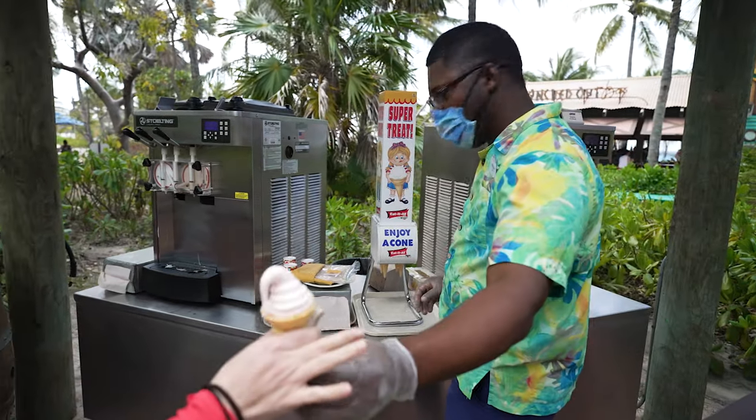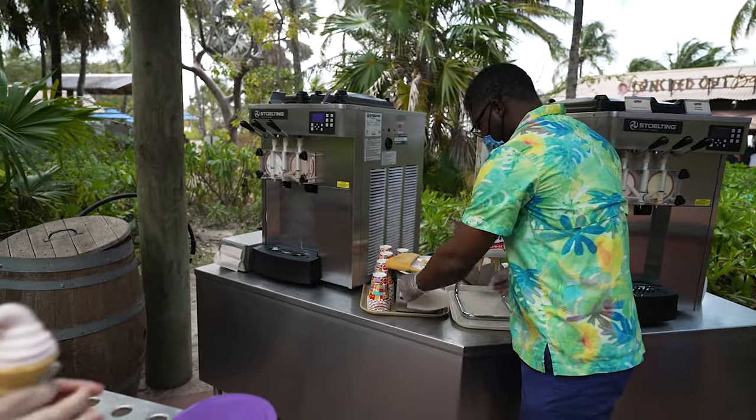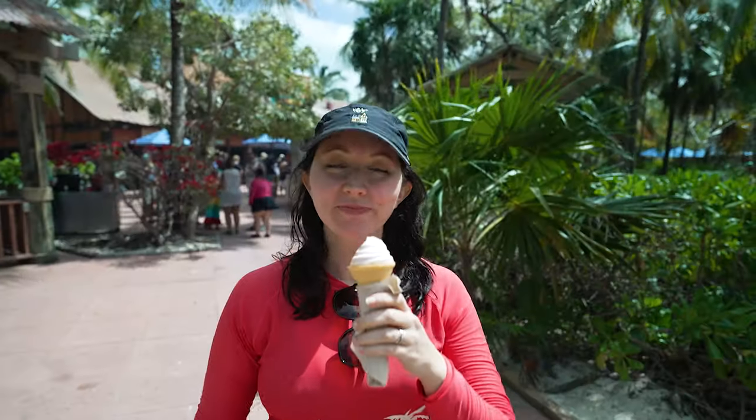We are going to grab ice cream now. Lunch is done and then we'll go explore a bit more. It is so good — perfect. They had strawberry, banana, chocolate, vanilla, and you could get them twist as well, so a perfect little treat.